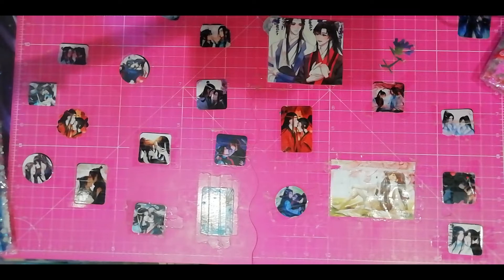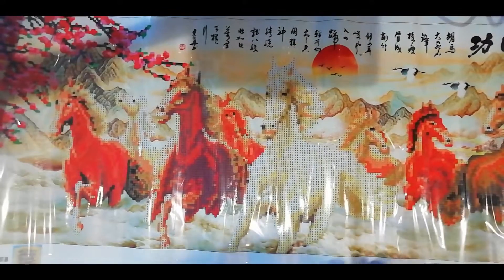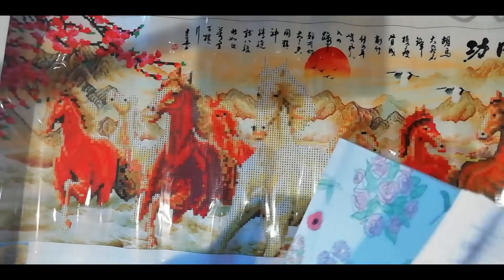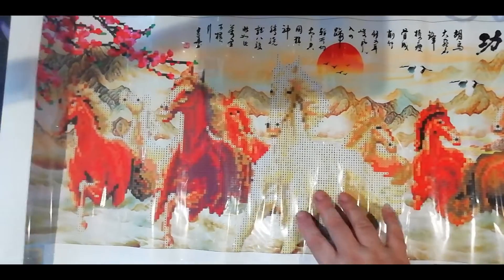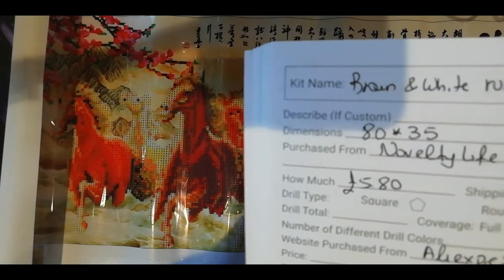Now let's see our other long boy — at least this one is a bit longer. Unfortunately this is a parcel too. This is a painting I think you have seen a lot around the diamond painting sites. It's too pixelated. I think I'm going to give it as a present to some of my friends to do. I don't feel like doing that one. But then again I only paid £5.80 for this. It's 80 by 35.